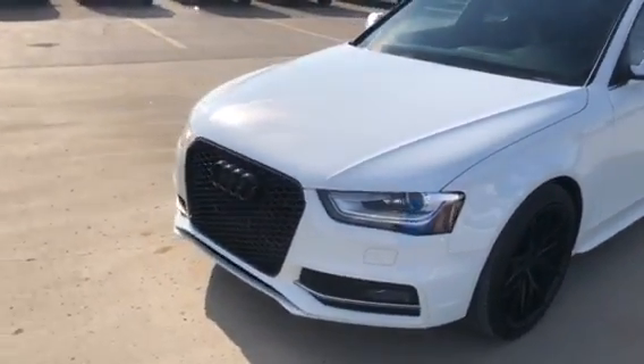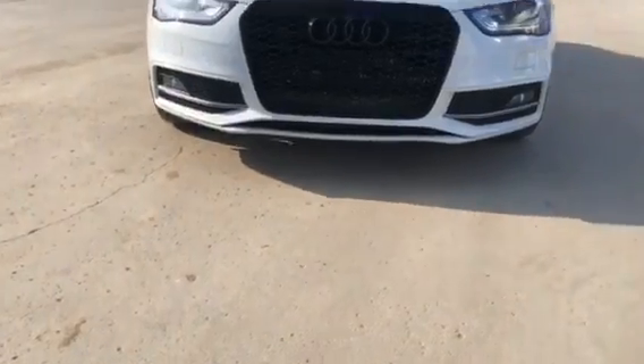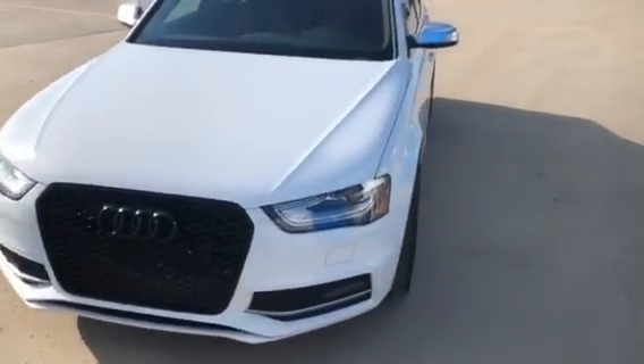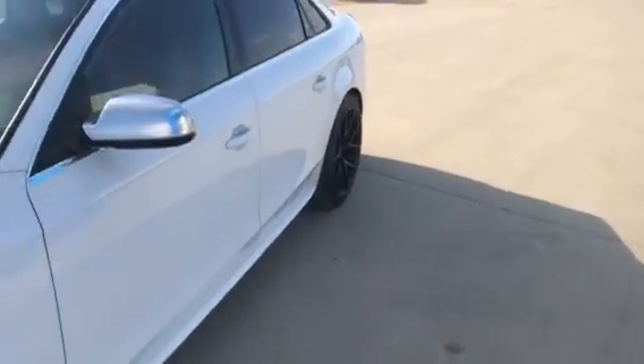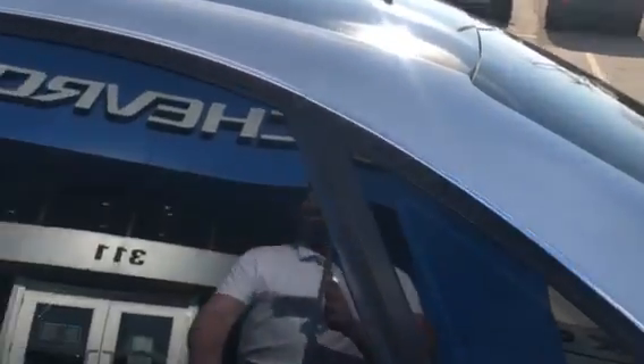I'm going to give you a quick walk-around on the outside. All exterior lighting is LED — front and back — with the LED strip signature light for the daytime running lights. It also has side blind spot detection as well.